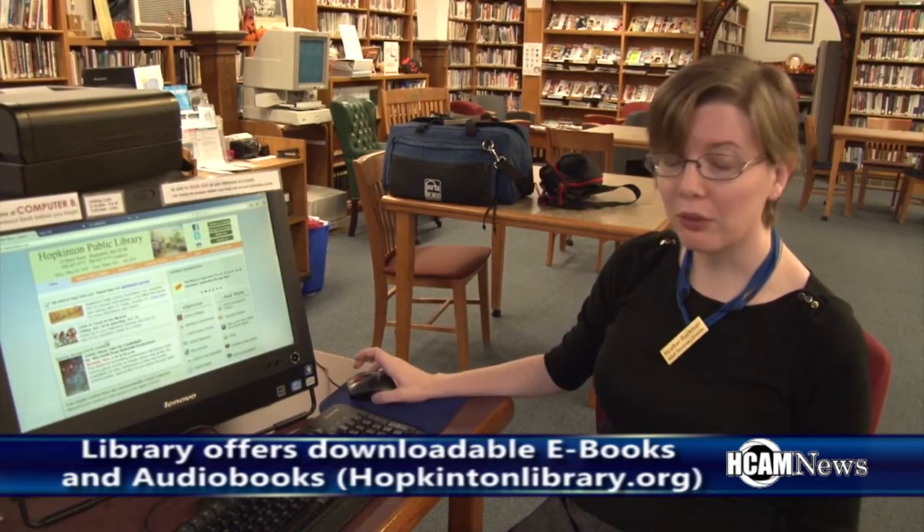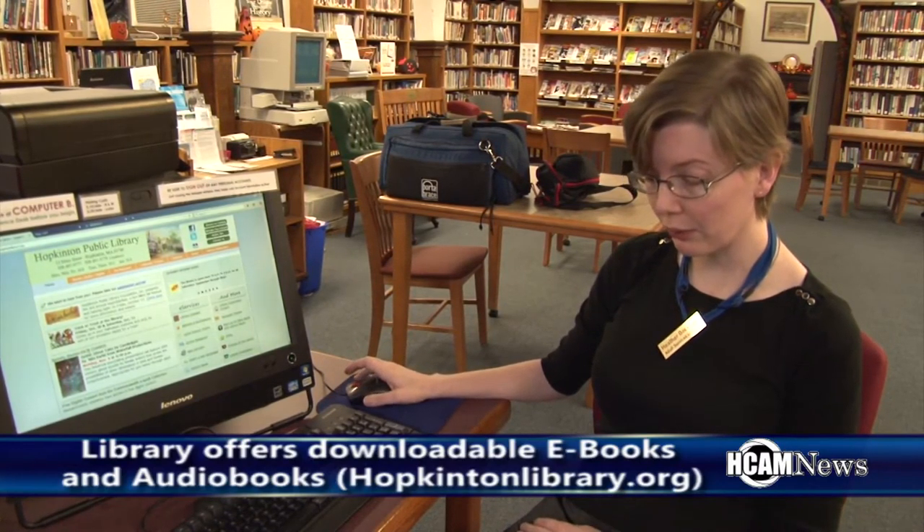These are available to us through the Commonwealth e-book collection, thanks to the efforts of the Massachusetts Library System and the Massachusetts Board of Library Commissioners. If you already use our OverDrive service for downloadable e-books and audiobooks, the first one is going to be probably very familiar to you. It's called Axis 360, and it's very similar to OverDrive — popular materials, both to read and to listen to. It's really a great place to check if you can't find what you're looking for on OverDrive, or if there's a long holds list. We're also encouraging people to just try it out because the interface is slightly different — you may like one or the other better, but they have very similar content.